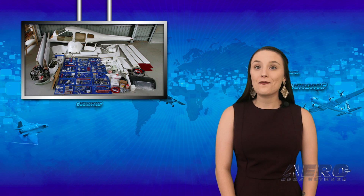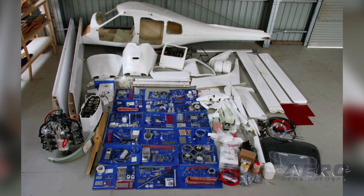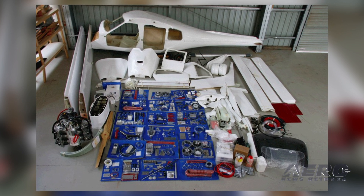Welcome to the show. I'm your host, Sophie Herlock. An interesting piece of news to come out of the DeLand Sport Aviation Showcase was that the Jabiru J430 will soon be available in kit form. The Jabiru J430 aircraft have been developed as touring aircraft with a wide cockpit, high cabin, ample legroom, and three human-sized doors.